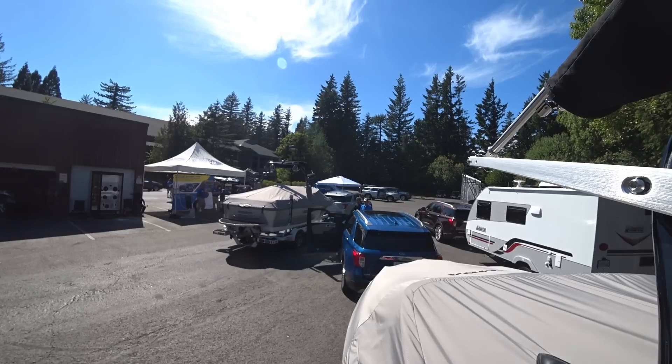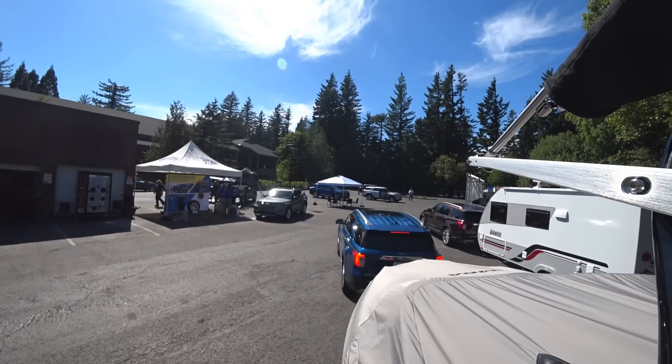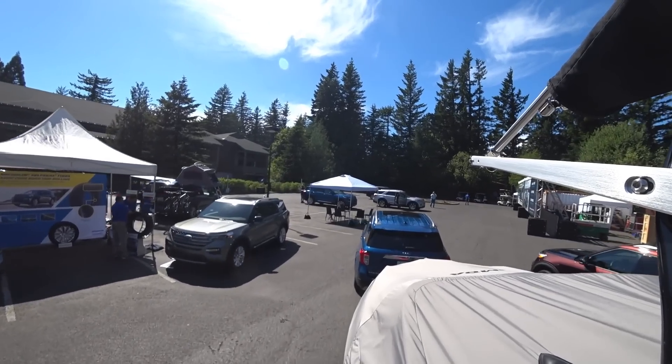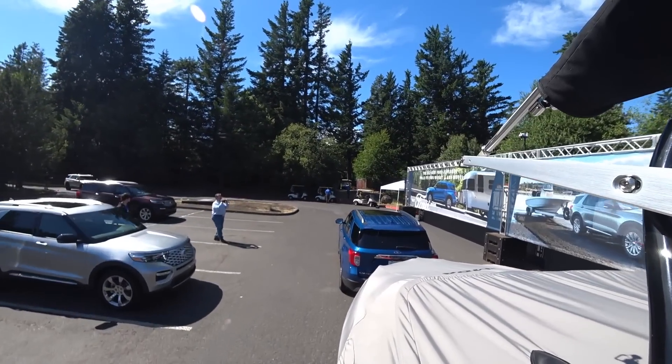Now we're in the 2020 Ford Explorer hybrid Limited. This is a 23-foot trailer — the other one was 33 feet, so this is 10 feet shorter. This one weighs 4,500 pounds, and the hybrid is rated to tow 5,000 pounds, so we're 500 pounds off the max. Of course, figure in tongue weight and a couple of hefty passengers. I keep forgetting to engage tow-haul mode.